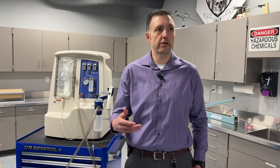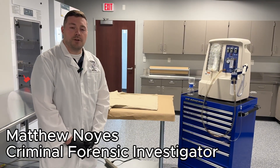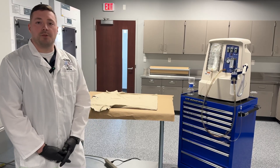Exonerating the innocent can be just as important to a criminal case as catching the correct person. My name is Matt Noyes, and I'm a forensic investigator with the Fishers Police Department. I wanted to share some information about the technology we use to help us solve cases.